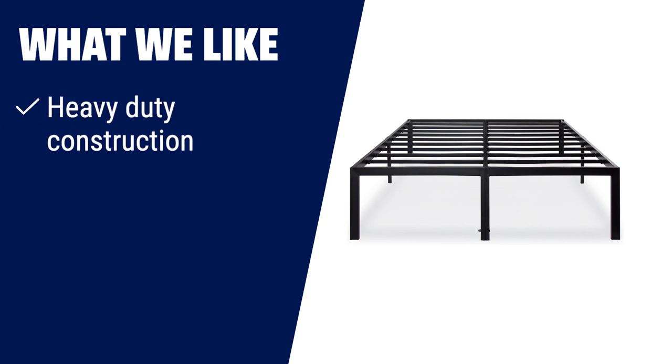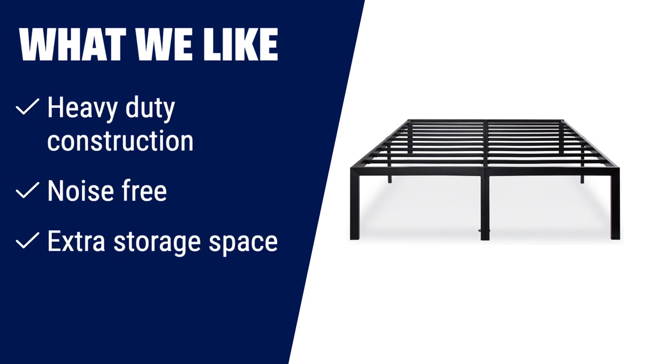What we like: if you need a bed frame that can support heavy weights and provides noise-free sleep, the Oli Sleep 18-inch heavy-duty steel slat bed frame is the one for you. It also offers extra under-bed storage space, perfect for those who need additional storage in their bedroom.